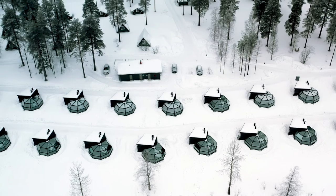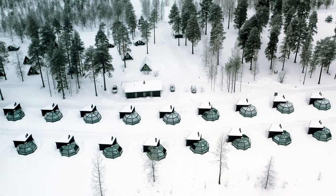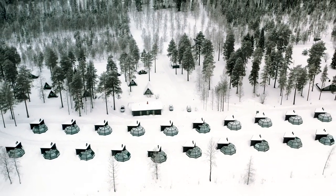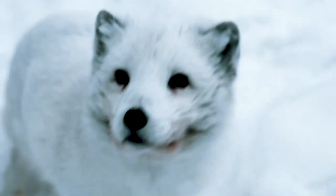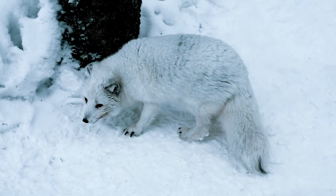After finishing up exploring around the igloos, it was time to do some activities in the nearby area. To kick off our activities, we first went to the zoo where we saw a polar bear, which was quite a sight, and actually the Arctic Fox. We even got to feed this little guy — and wow, that was quick!